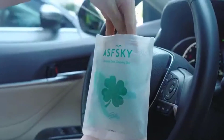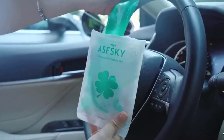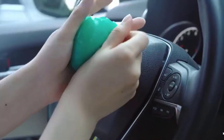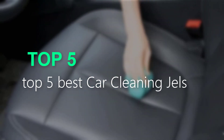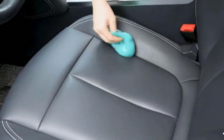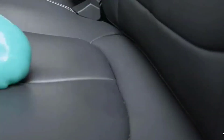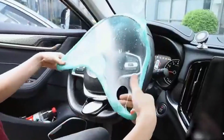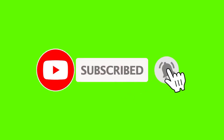Are you searching for the best car cleaning gels? You are in the right place for getting valuable info on car cleaning gels. In this video, we will recommend the top 5 best car cleaning gels. I made this list based on my personal opinion, and I tried to list them based on their price, quality, durability, and more. If you want to see the price and more information, you can check out the link given in the description. Please subscribe and click the bell icon for more videos like this.